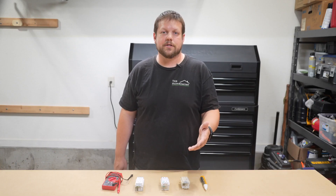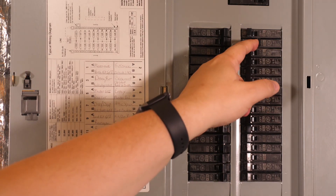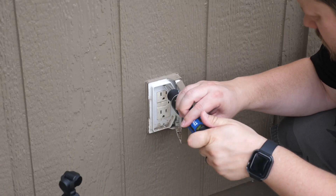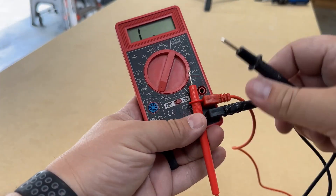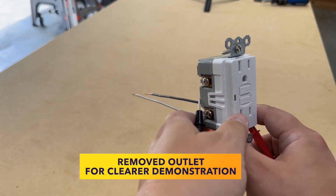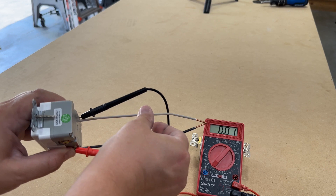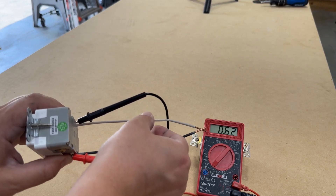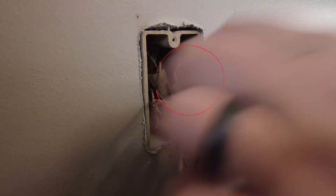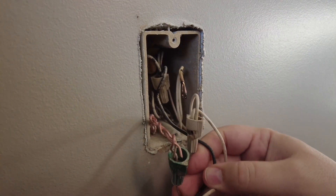To figure out if a short circuit is your issue, you can use a multimeter. Start by turning off all the power at the breaker, then remove the outlet cover and set your multimeter to continuity test mode. Touch one probe to each of the screws on the side of the outlet where the wires are attached — one on the hot and one on the neutral. If the multimeter beeps or shows a reading of zero, it means there's continuity and you likely have a short circuit. If you do, check all the wires and connections to make sure they're properly insulated and bare wires aren't coming into contact with something they shouldn't.